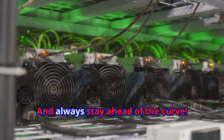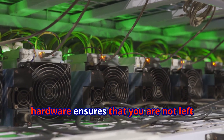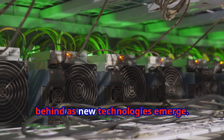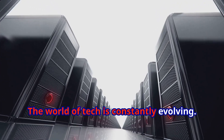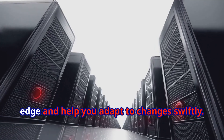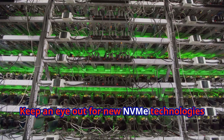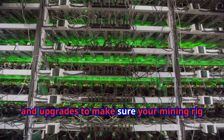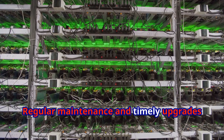Always stay ahead of the curve — regularly updating your software and hardware ensures you're not left behind as new technologies emerge. The world of tech is constantly evolving, and staying informed about the latest advancements can give you a competitive edge and help you adapt to changes swiftly. Keep an eye out for new NVMe technologies and upgrades to make sure your mining rig stays at the top of its game.